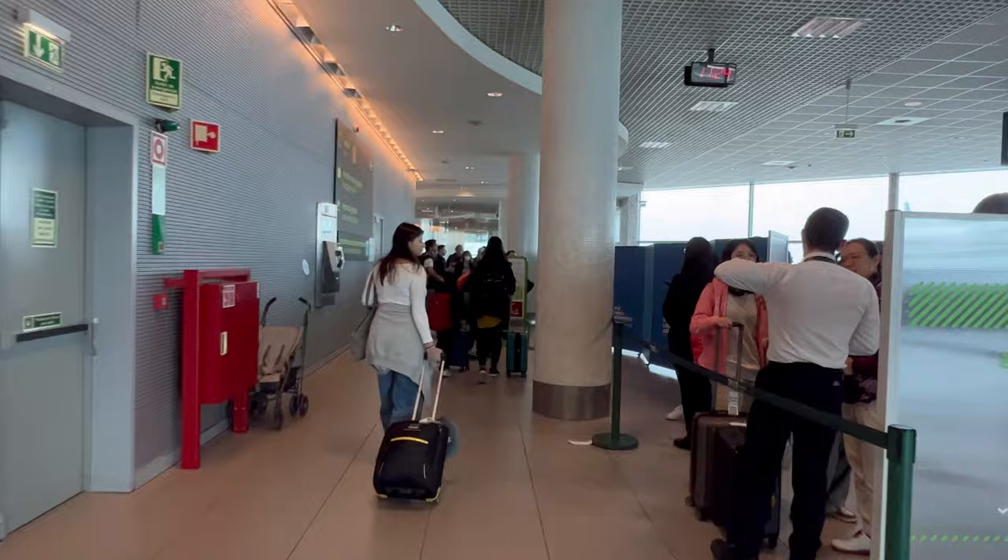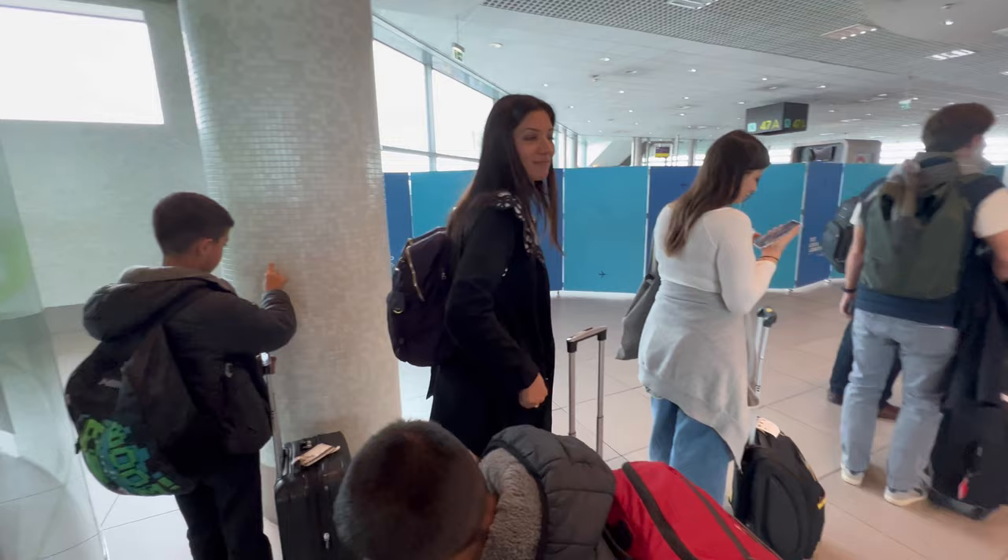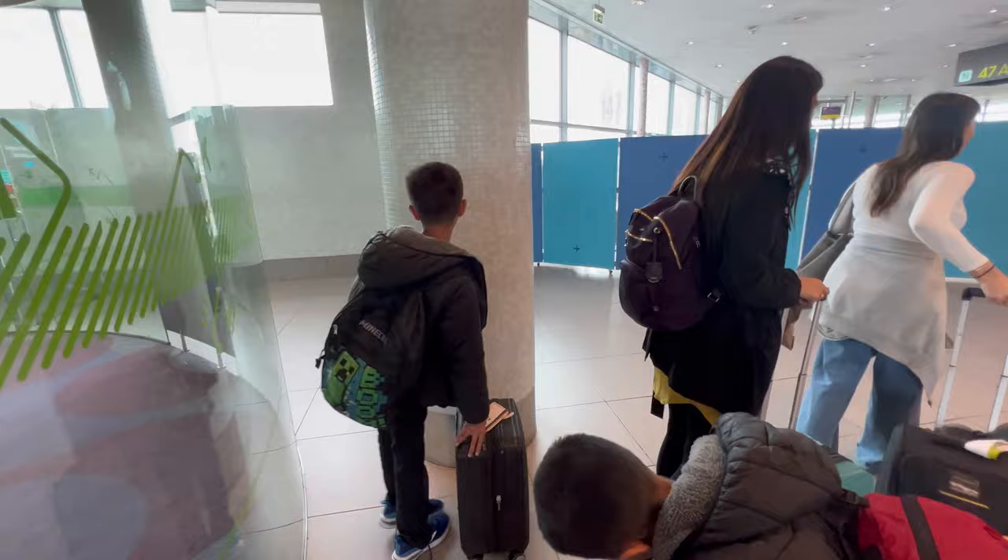That's our flight. So this is going to wrap up our full tour of Lisbon Airport. From gate 41 to 47 it took us about a five-minute speed walk to get here. I did pause at a couple of places for some plane spotting. Now we are going to get in line and board.